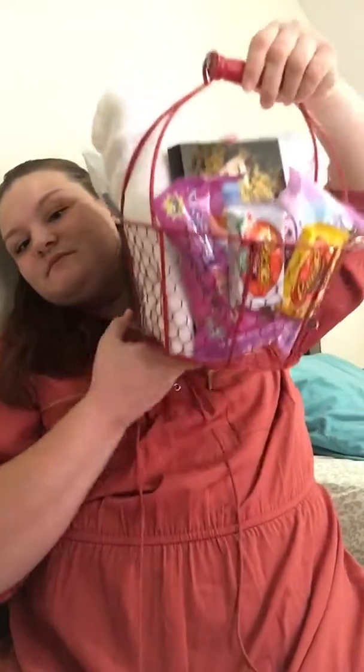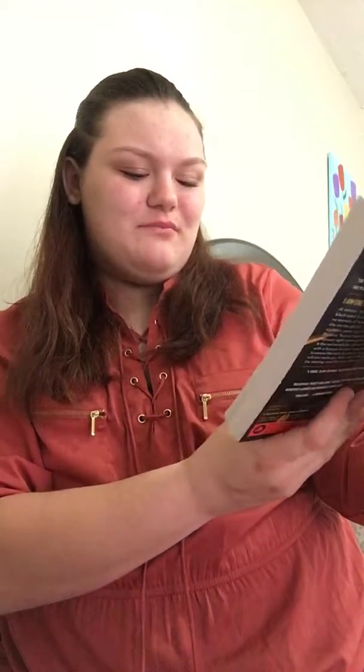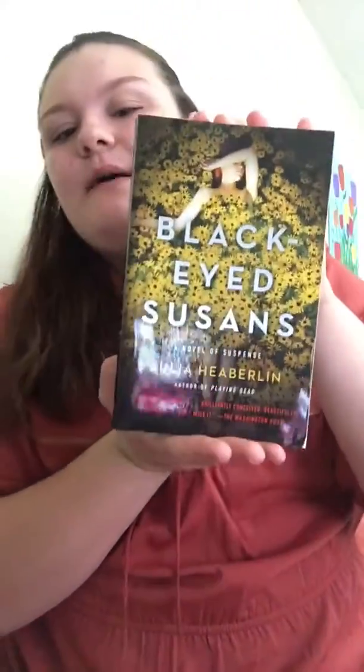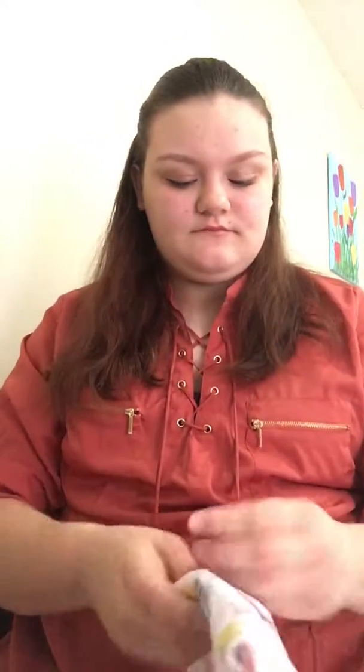And then I have this other basket. The first thing I'll pull out is a Reese's egg, another Reese's egg, these Mighty Malt eggs, and these Milk Chocolate Easter eggs. And then there's this book from Barnes and Noble called Black Eyed Susans by Julia Heberlin — sorry if I mispronounced that. I'm thinking about starting to make videos about books.